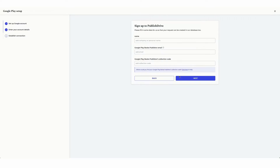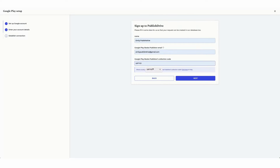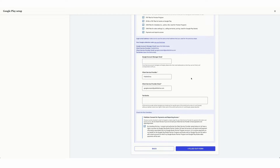After creating your account, continue the process on PublishDrive, where you connect your Google account with your PublishDrive account. Make sure to copy the collection code from Google and paste it into PublishDrive. Go through the form and click on the boxes to grant PublishDrive access.